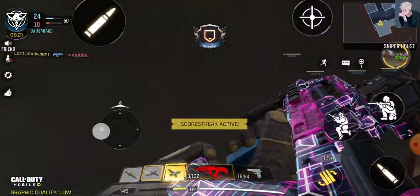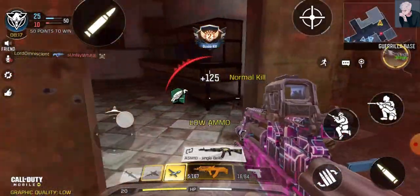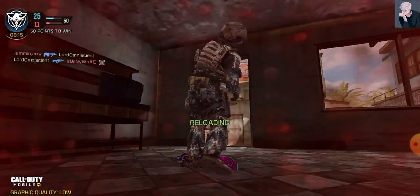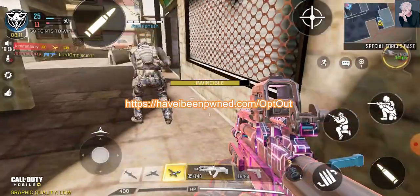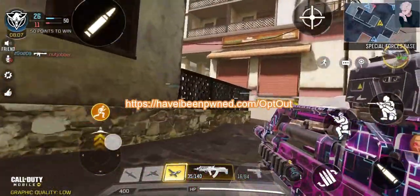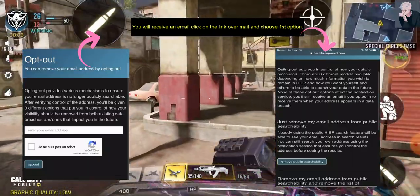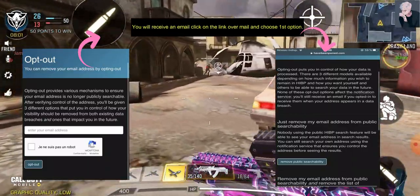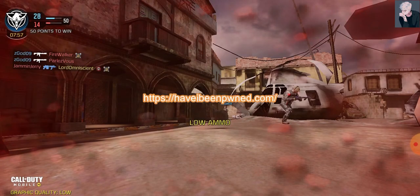For the second step, if your account was breached, you will first have to reset the password of your Gmail account — seriously, you will have to do that. Once you are done with that, follow the second link provided on your screen as well as in the description. Simply put your email ID in and choose the first option to opt out.